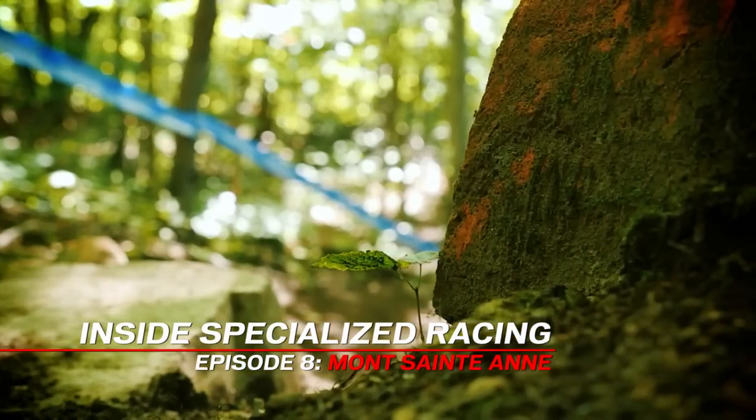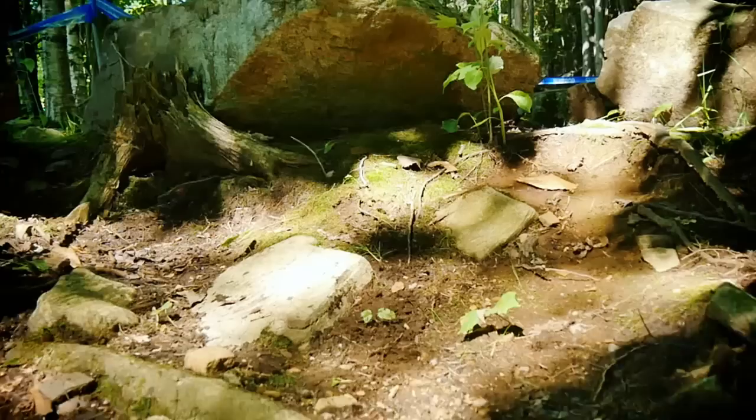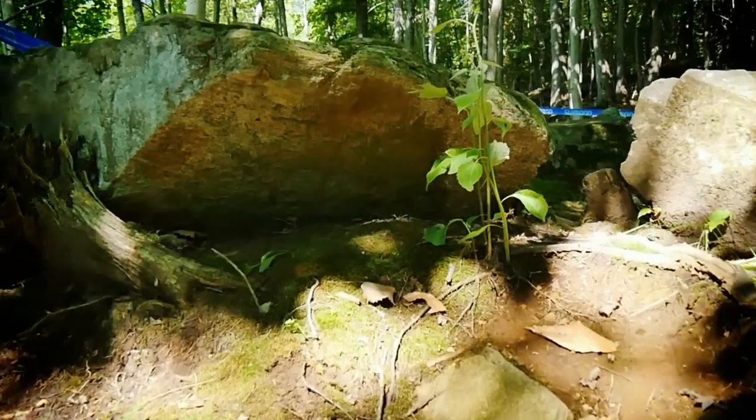Mont-Sainte-Anne is one of my favorite tracks of the year. This place definitely has some really good memories for me, and I just enjoy coming here — so stoked to be back.